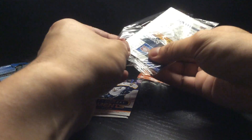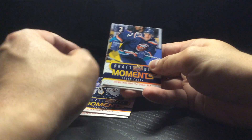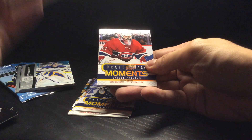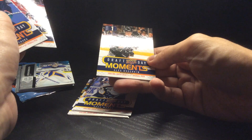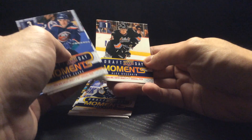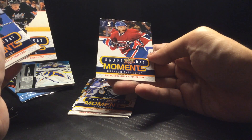Let's open up the other one. We got another Zdeno Chara, got Kaden Premo — a goalie. Got Alex Ovechkin, first overall in 2004. And got Brendan Gallagher, picked up in the fifth round.